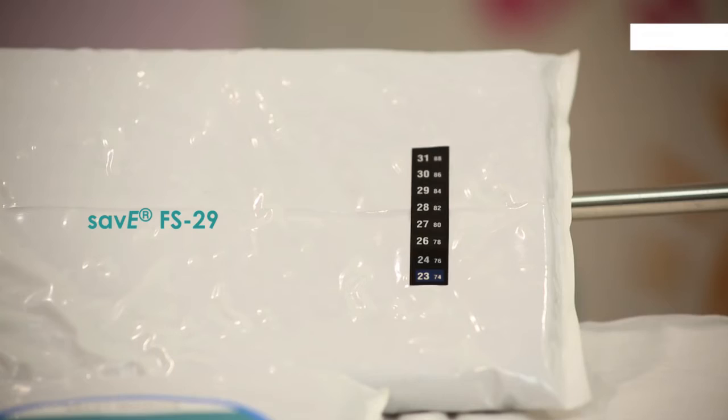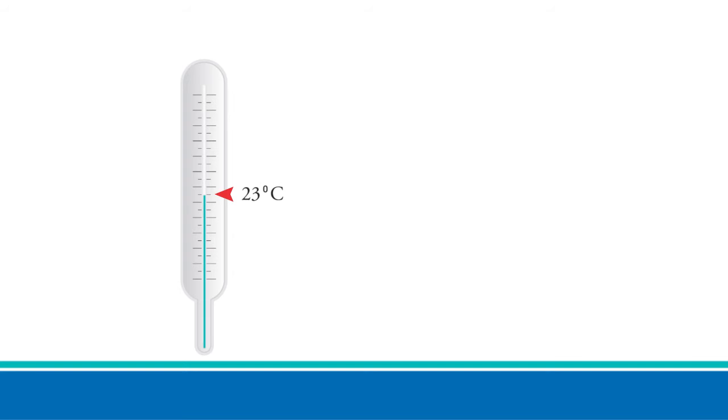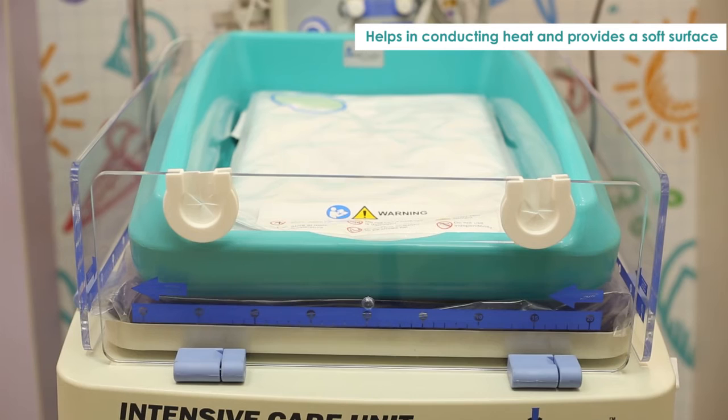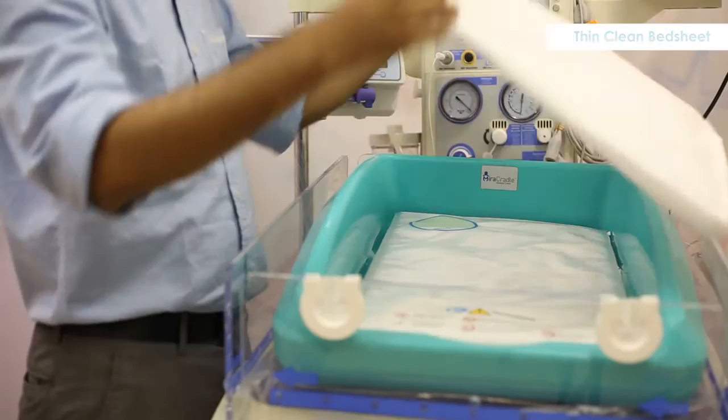Switch on the radiant warmer at 100 percent output; the temperature of Save FS 29 will reach 23 degrees centigrade within 5 minutes. Place the soft gel-based conduction mattress over it — this helps in conducting heat from the baby to the PCM and also provides a soft surface for the baby to lie on. The conduction mattress needs to be stored at room temperature and not in the refrigerator. A thin clean bed sheet is placed over the conduction mattress.